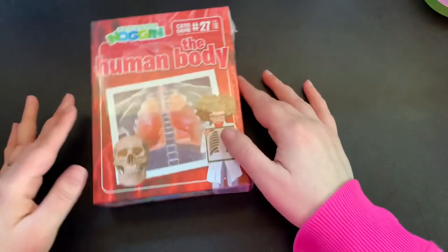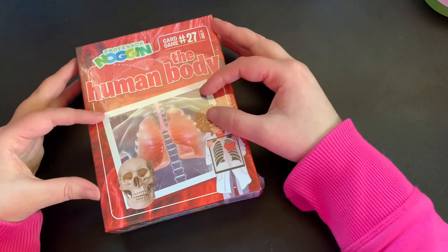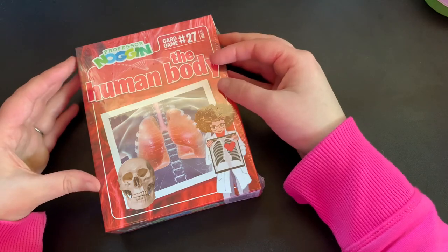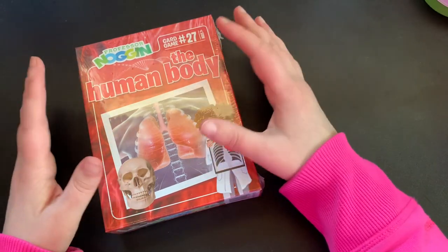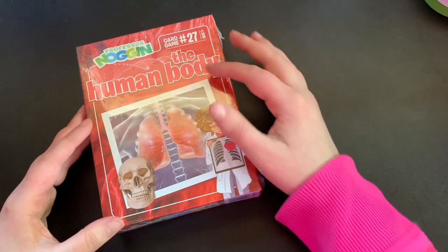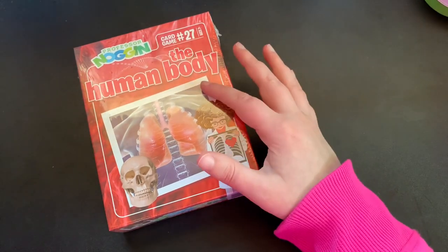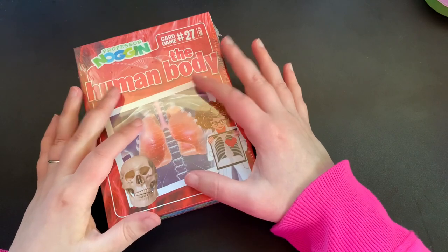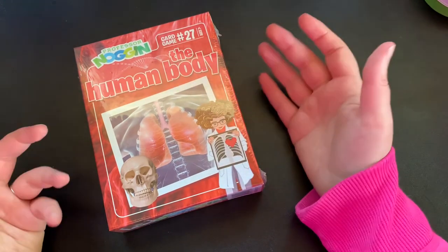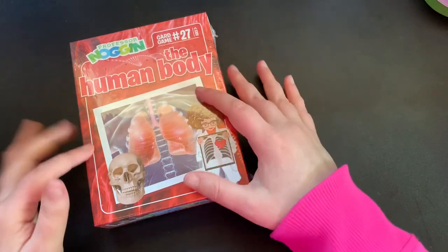The next game is Professor Noggin: Human Body. I'm pretty sure I'll be using it for our unit study on light and sound, which has morphed into more of a literature-based unit study on the book Song for a Whale. We'll be doing vision and hearing, Helen Keller, and some about blue whales specifically. I might mix some of this with the oceans Professor Noggin. I don't always try to match up the trivia exactly with what we're learning — it's also a great way to expand knowledge outside of our current school topics.